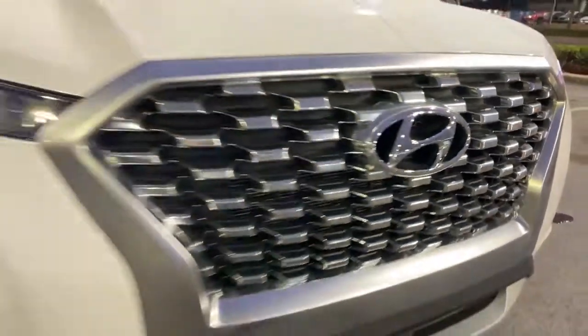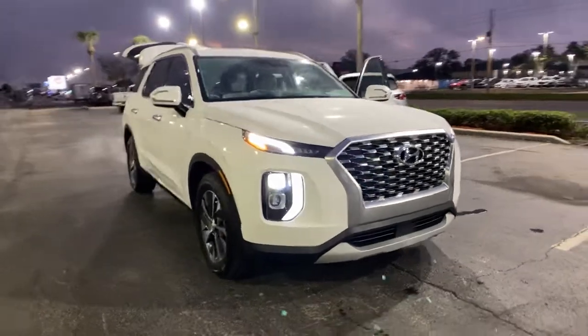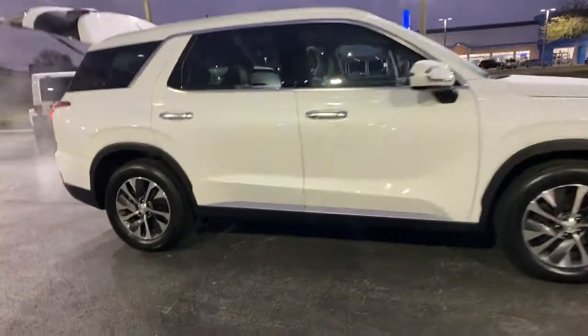This could be the car for you. The 2020 Hyundai Palisade. This vehicle still has fewer than 20,000 miles on the clock, so it won't last long. Here's a convenient, comfortable, and capable Hyundai Palisade.